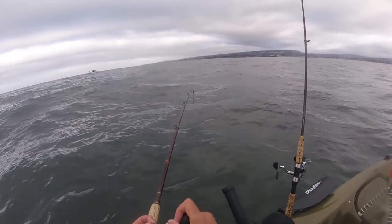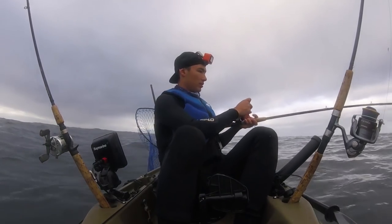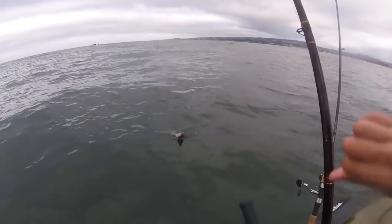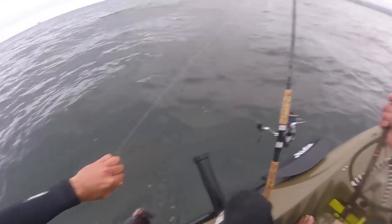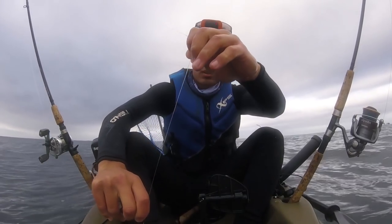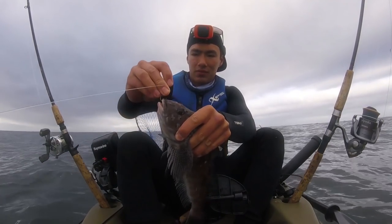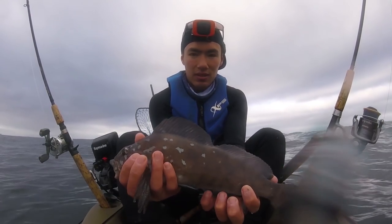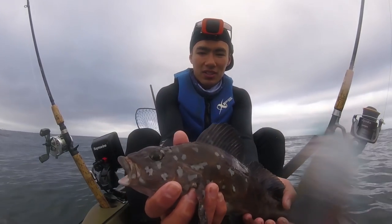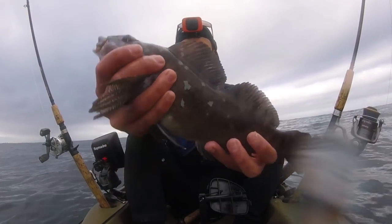I think it's another rockfish, but maybe a little bit bigger one. Oh, a kelp greenling! Something a little bit different — nice little kelp greenling there. Still not the halibut, but these are cool looking fish. I don't think I've caught one of these on the channel yet. They kind of almost look like something in between a rockfish and a lingcod, but just another member of that rockfish family. Cool looking fish, but not what we're looking for today.